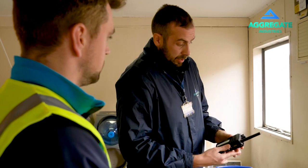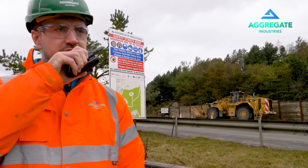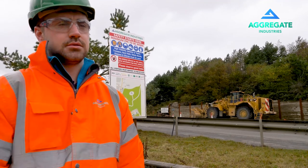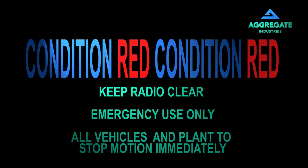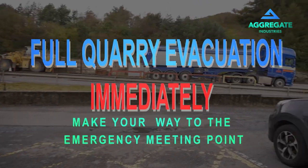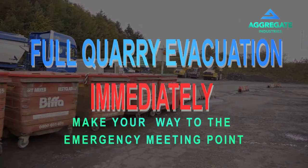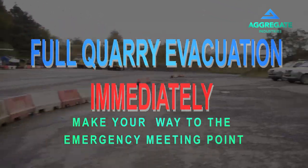If issued a two-way radio and you hear the phrase 'condition red, condition red', this is the emergency message to alert everyone. Keep the radio clear for emergency use only, and all persons and plant must stop operating immediately. If you then hear the phrase 'full quarry evacuation immediately', you must safely make your way to the emergency point in the overflow car park.